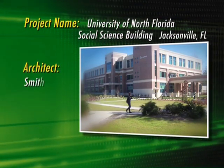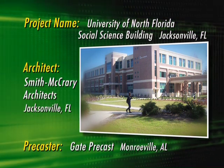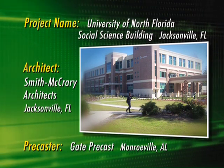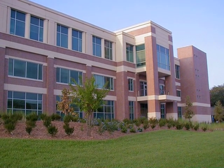The University of North Florida's three-story social sciences building was designed by Smith McCrary Architects to achieve LEED certification for energy use, lighting, water, and material use, as well as incorporating a variety of other sustainable strategies. One of the solutions that they felt could help them achieve many of these points was precast concrete.